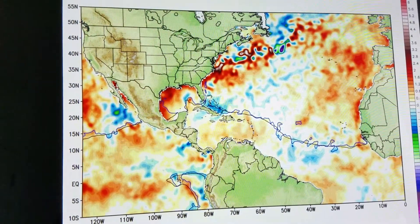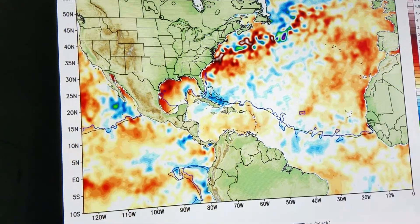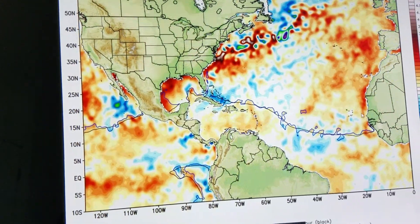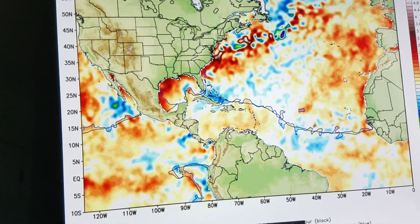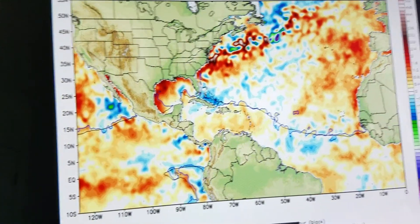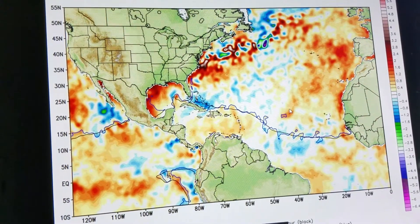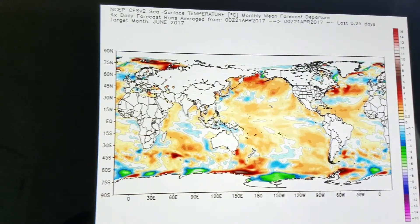Here's a close-up of the Atlantic Basin. You can see warm water stacked along the East Coast. The Gulf of Mexico is warm and trying to warm up around Florida, which will be good for the drought and bring some rain in there. Again, warming up off of Africa, which will hopefully cut down some of the dust coming off the continent — maybe ripening this area up for the earlier part of the season.